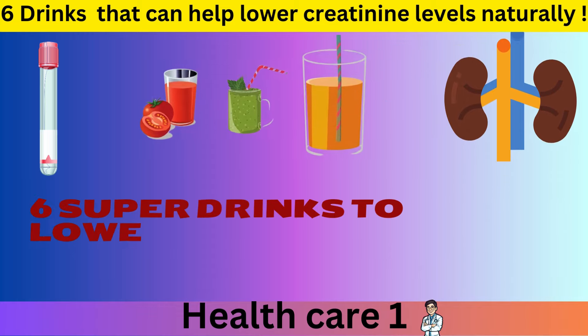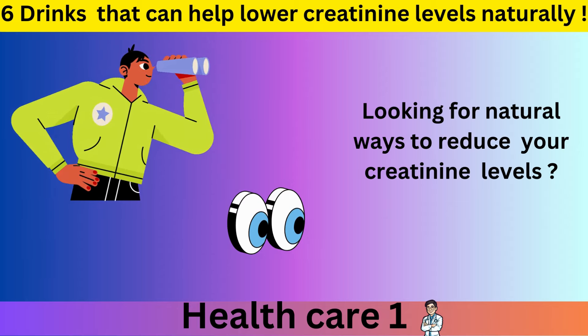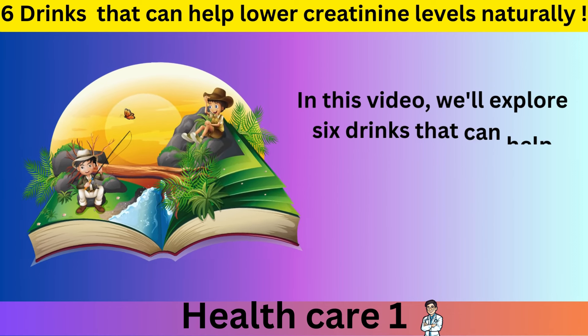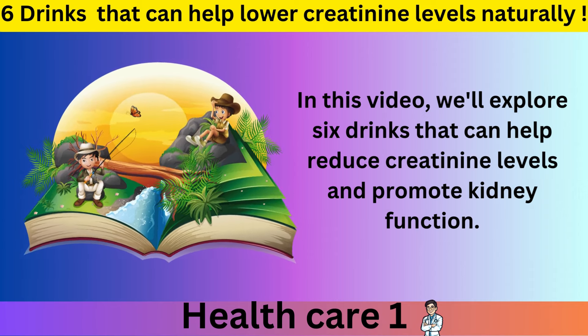Six super drinks to lower creatinine levels. Looking for natural ways to reduce your creatinine levels? In this video, we'll explore 6 drinks that can help reduce creatinine levels and promote kidney function.